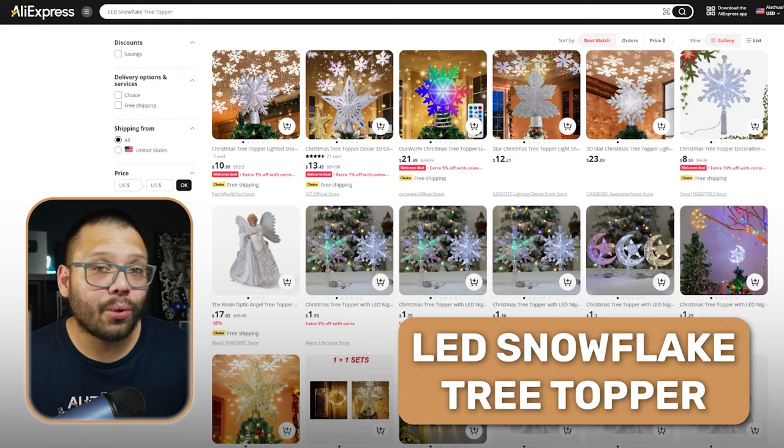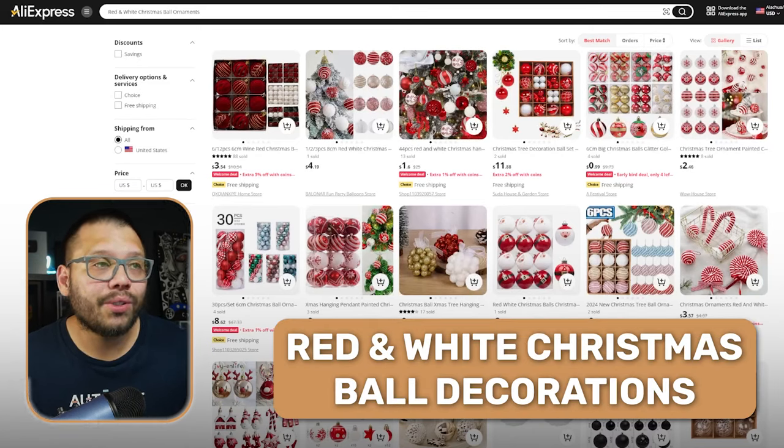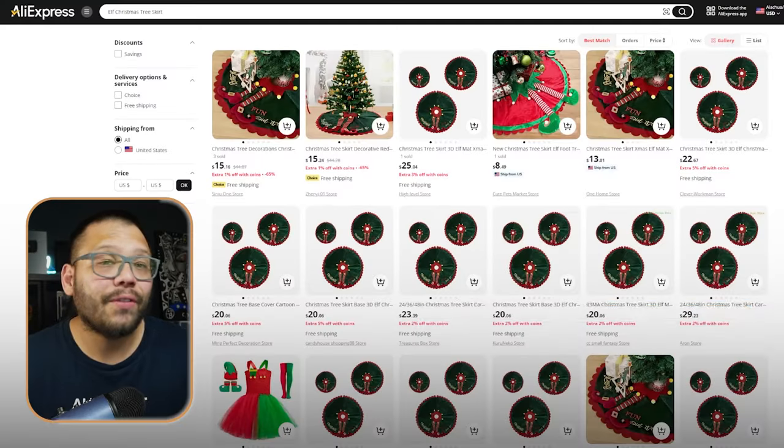To go along with those Christmas trees you also have Christmas tree accessories — and this is where I find it a bit more fun. We have Christmas toppers, most of which are lit through LEDs. We also have red and white Christmas wall decorations — the classic Christmas colors — and you can offer a few other colors to go along with any Christmas tree theme. Of course Christmas tree lights, elf Christmas tree skirts, and more.